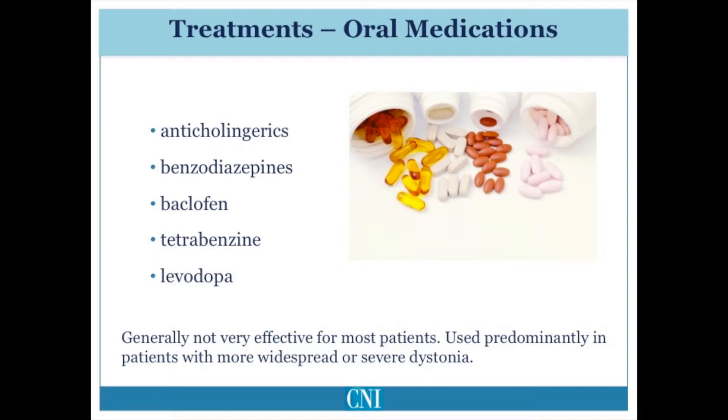These medications include anticholinergics such as trihexyphenidyl, known as Artane, and benztropine, known as Cogentin. Benzodiazepines include clonazepam, also known as Klonopin, and diazepam, more commonly known as Valium. Baclofen is a commonly used muscle-relaxing medication which blocks a neurotransmitter known as GABA.